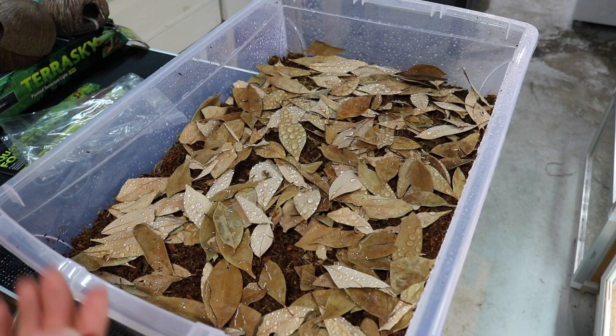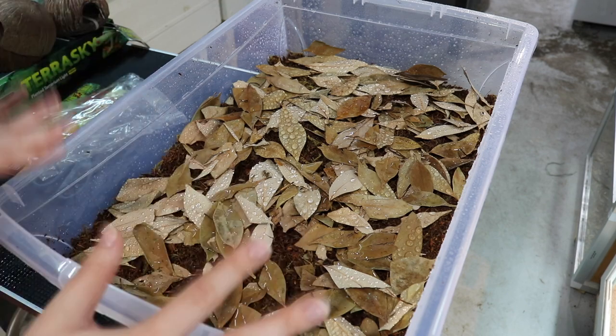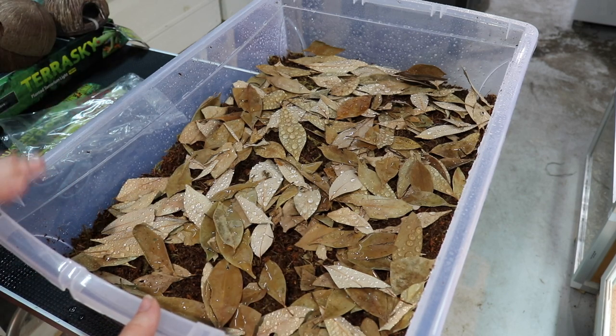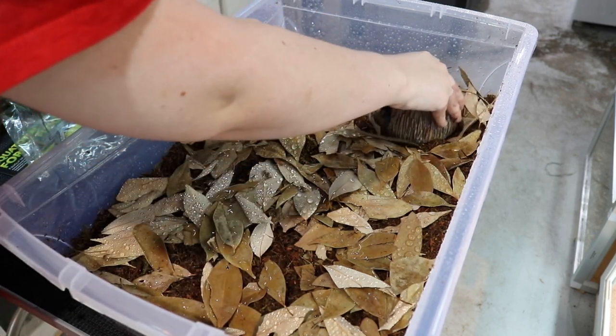This probably seems like a lot of leaf litter. Based on the research I did, it seems that most people agree that it is a lot more natural and beneficial for dart frogs to have a nice, thick bed of leaf litter on top of their substrate. Now we are going to get to adding the frog hides.